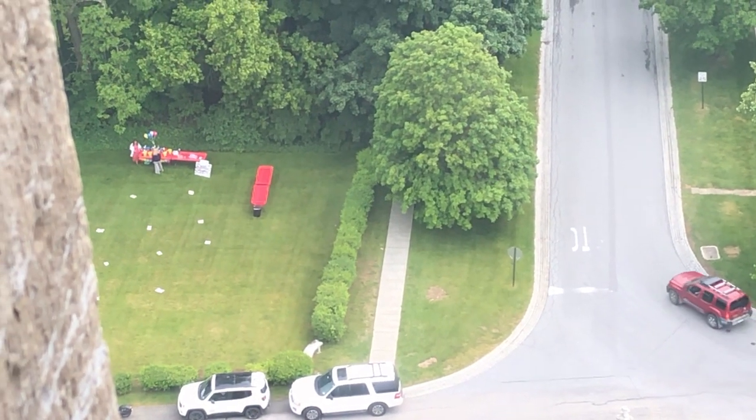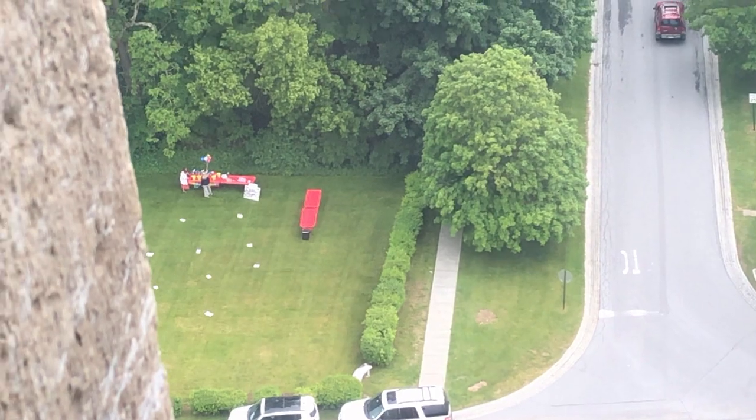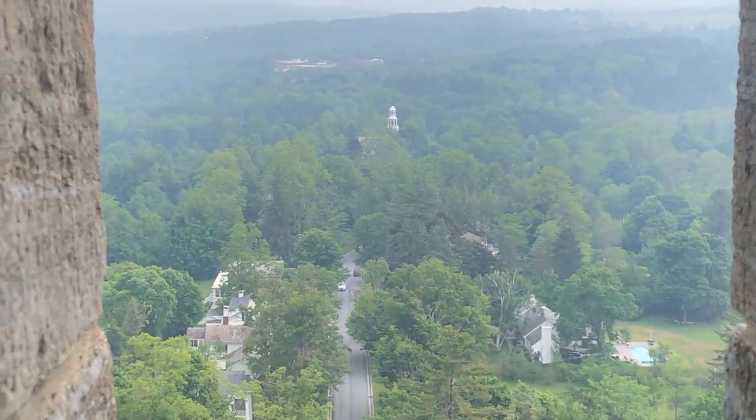They're setting up for a party down there — must be someone's birthday. There's the church we saw. Well, I pressed the button and they're on their way.